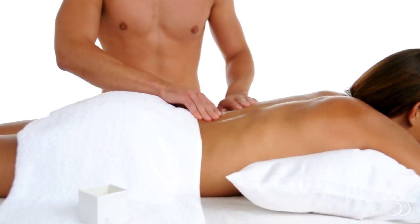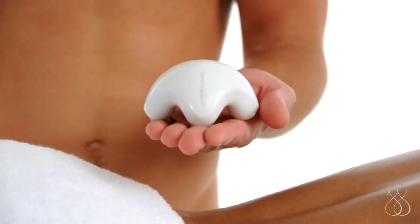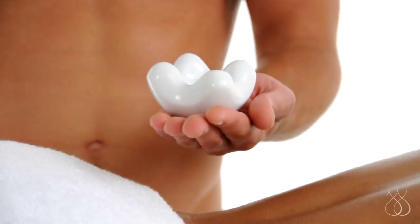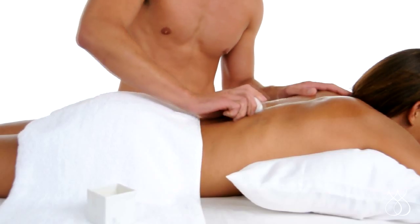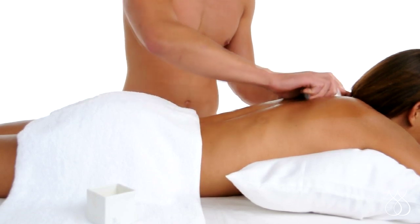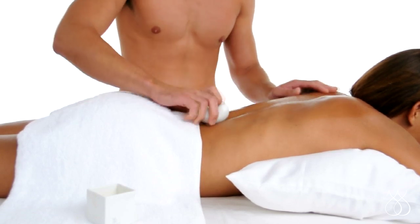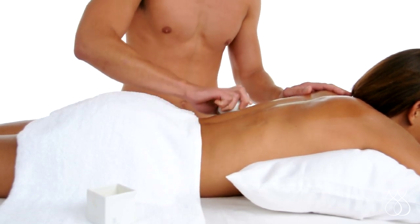Now let's move down the back. The Jimmyjane Contour M Ceramic Massage Stone is especially good for this. You can pour a little oil into the underside and use it to make long strokes over the back. Its polished porcelain surface glides over skin, relieving tension as it goes. You can also turn it over and use the large dome for broad strokes across the lower back, or to gently work out the kinks and tight muscles.